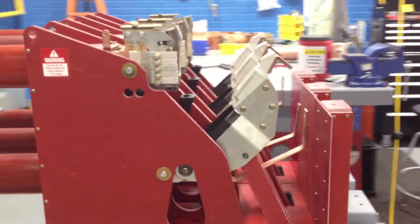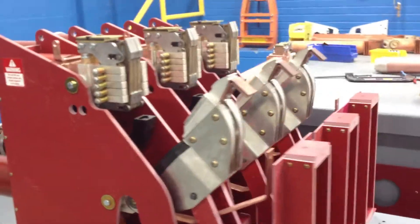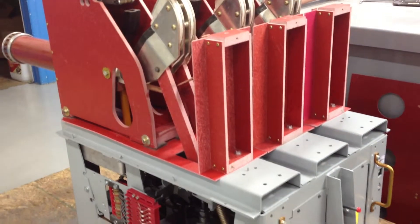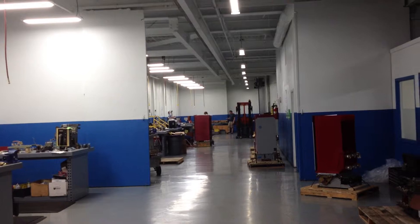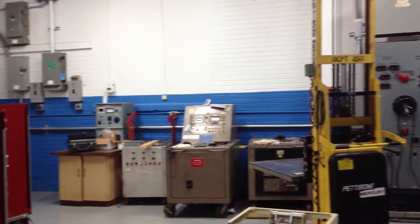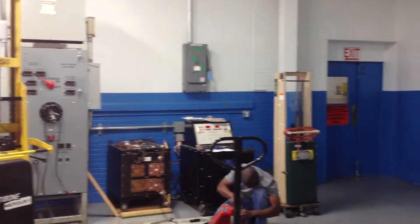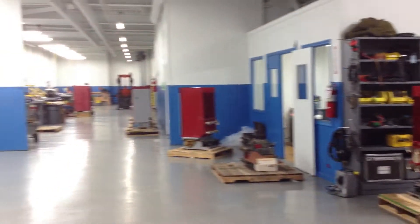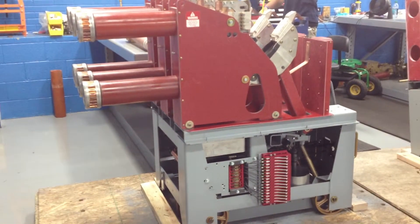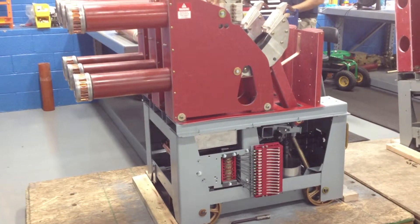If you'd like to have your breakers reconditioned, check us out at naswgr.com or email us at sales@naswgr.com. You're in our super shop with handsome Chris. As you can see, it's a pretty big shop — we can handle a lot of breakers. We've got all the tests that you need and a lot of experience in here. Family owned and operated, North American Switchgear. If you ever need anything, you can call me on my cell phone: 216-402-0507.